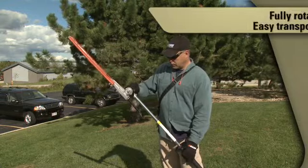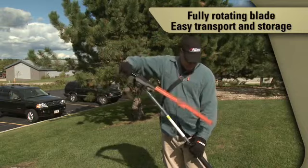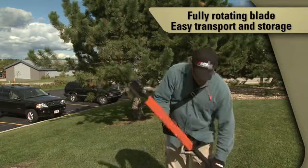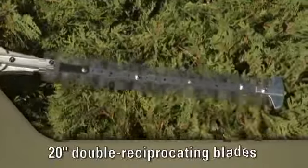The blade on the HCA266 can be fully rotated to the shaft and locked into the front handle for easy storage and transportation. The 20-inch double-sided double reciprocating blades make for a clean and efficient cut.